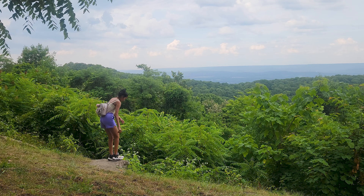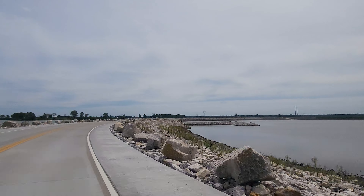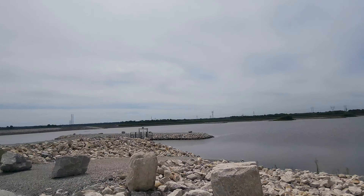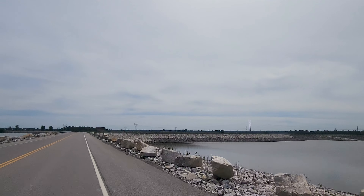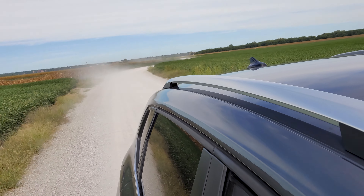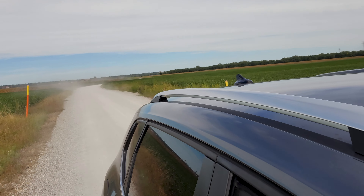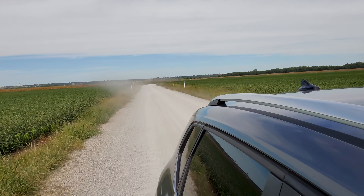I hope you all enjoyed this vlog. Don't forget to like, share, and subscribe for more. Just a friendly FYI: before heading to the confluence, do expect to drive off-road, as you can see what to expect here.